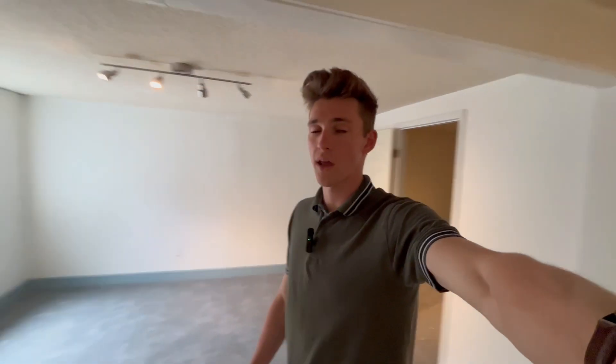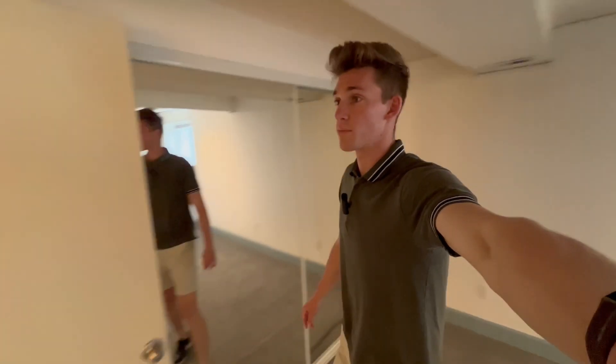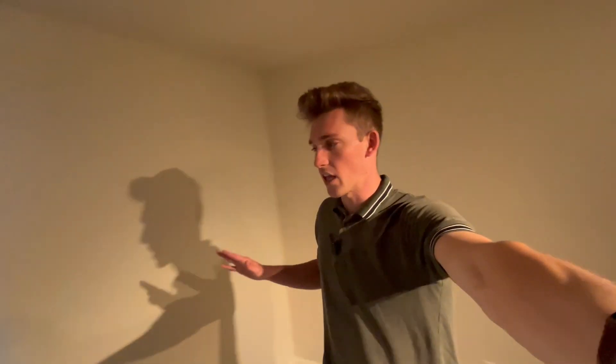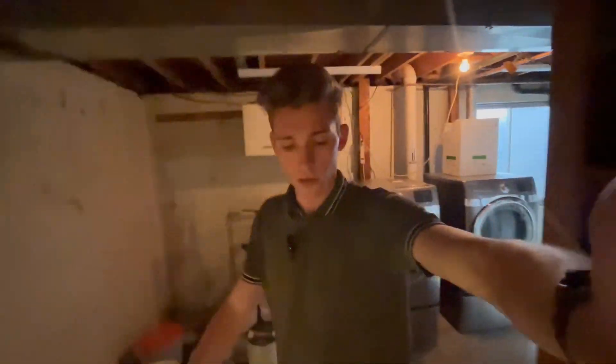Now going down to the basement, it's kind of a funky layout down here. You walk in directly to the bedroom — it is a massive bedroom down here in the basement — and there is a bathroom right here on the side of it. We do have new carpet down here. We go directly into this other room, which is not necessarily a bedroom because we don't have any windows, but there is a closet right there. That leads directly over to the furnace room with the heater and washer and dryers as well. We do have an egress window back over here in the washer/dryer room, and there's an egress window in the other room as well.